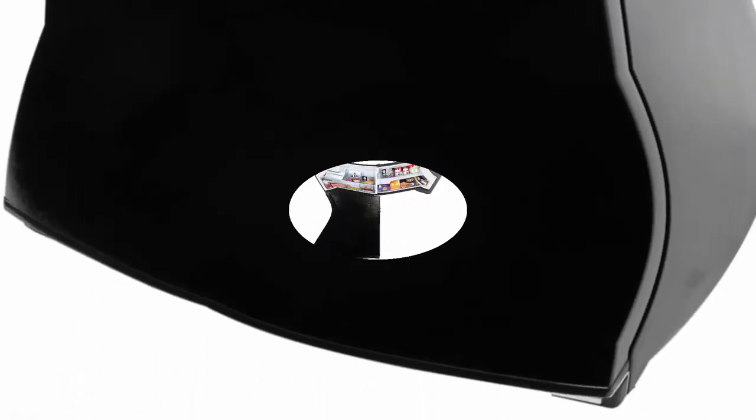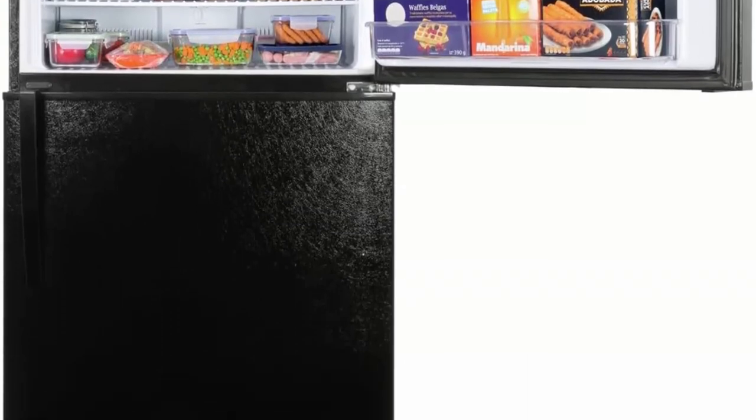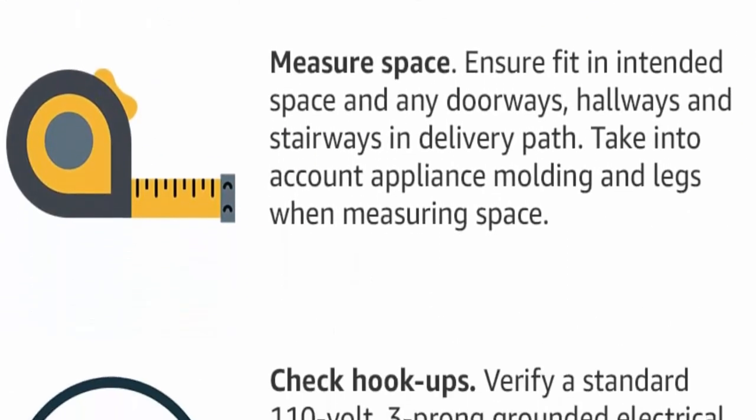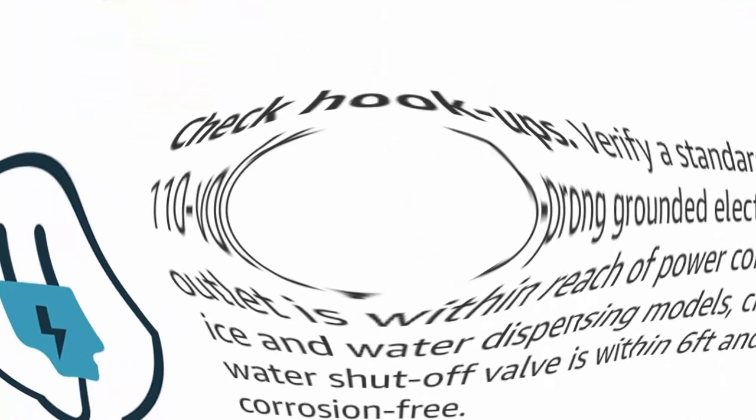Low maintenance, high performance: clean back design hides condenser coils, preventing the accumulation of dust and providing you with better refrigerating performance and less maintenance. Ideal size: measures 33.8 inches x 32.87 inches x 66.1 inches for the perfect amount of versatile food storage space in your home, office, or garage.